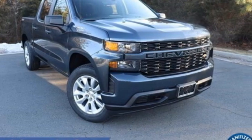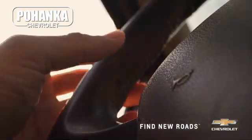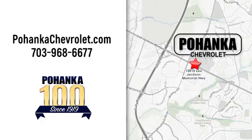Stop in for a test drive and make it yours today. Spend less time shopping and more time enjoying your new ride at Pojega Chevrolet. We're conveniently located at 13915 Lee Jackson Memorial Highway, Route 50, in Chantilly.